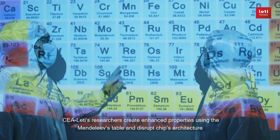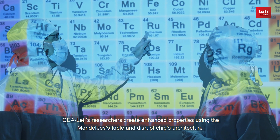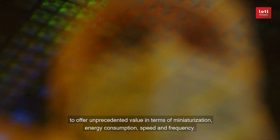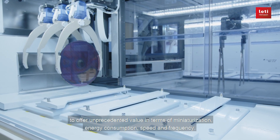CEA Leti's researchers create enhanced properties using the Mendeleev's table and disrupt chip architecture to offer unprecedented value in terms of miniaturization, energy consumption, speed, and frequency.